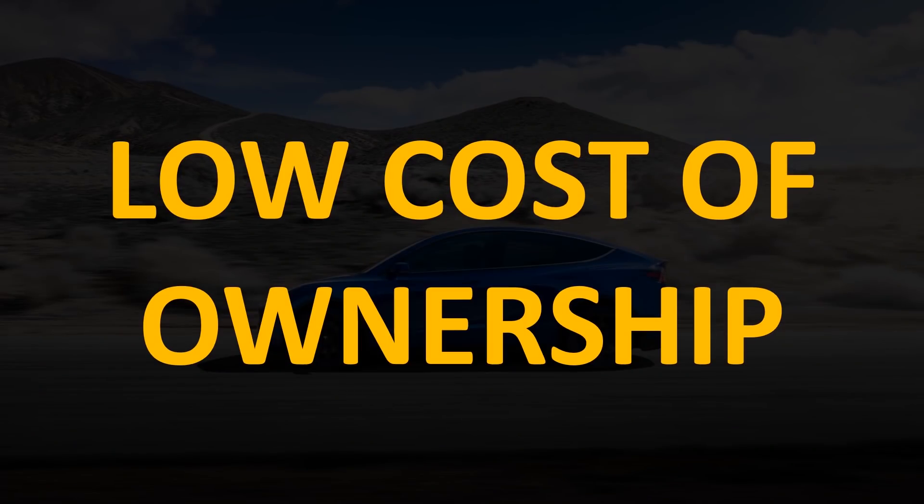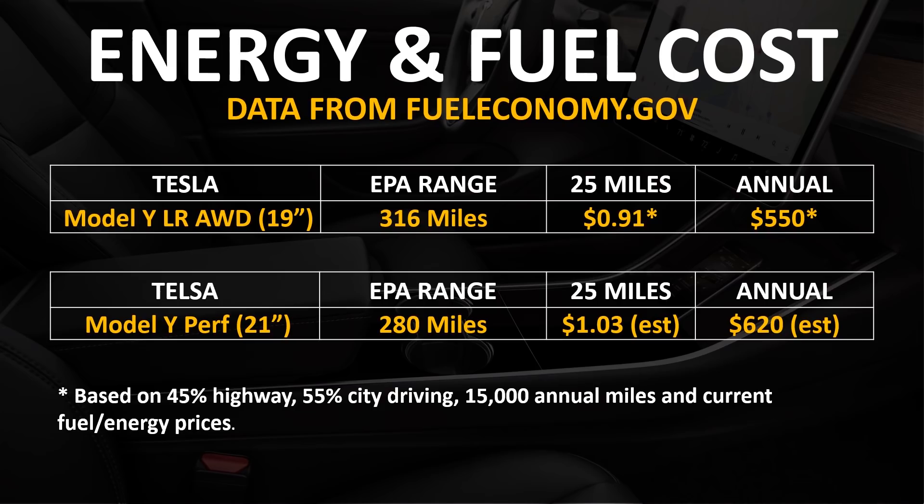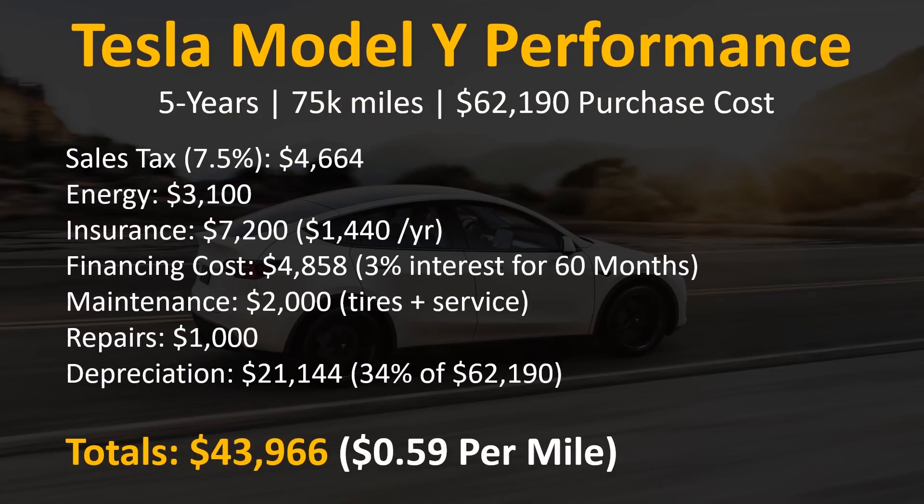Another big factor that makes the Tesla Model Y performance worth the money is the low cost of ownership, especially for a luxury SUV. Several factors make electric cars cheaper to operate than gas-burning vehicles, including the lower cost of energy and higher efficiency. Based on data from fueleconomy.gov, the Tesla Model Y performance with 21-inch wheels should cost around $620 per year driving 15,000 miles annually. Including sales tax, energy, insurance, financing, maintenance, repairs, and depreciation, the total cost of ownership after five years and 75,000 miles comes to $43,966, or $0.59 per mile.